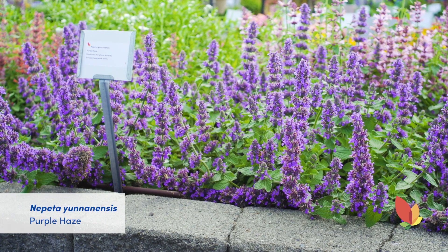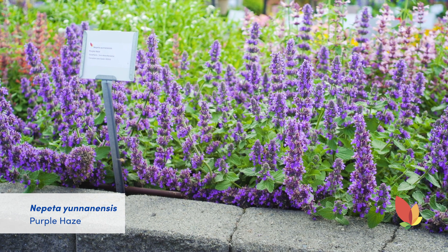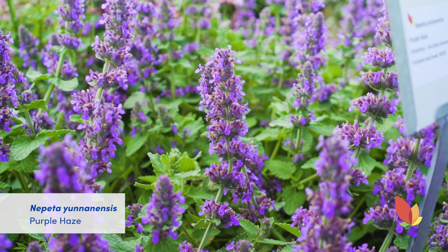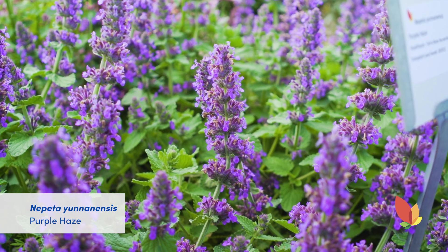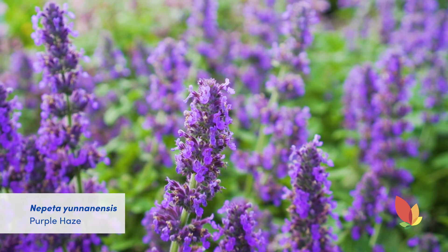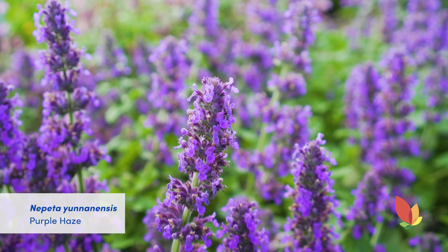Another really cool variety from Terra Nova is Nepeta Purple Haze. It is a mat-forming type with silver foliage and spikes of purple-blue flowers that cover the entire plant. It is long-blooming and wild, and also hardy to zone 6. This could potentially make a very interesting hanging basket, definitely an amazing planter, and is more suitable for one and a half gallon pots.